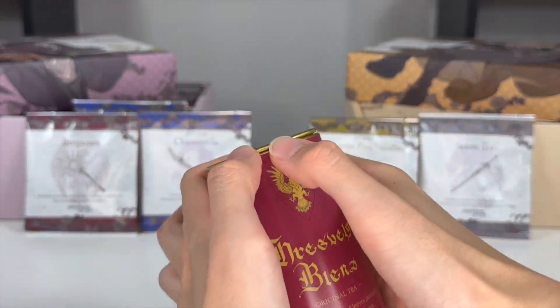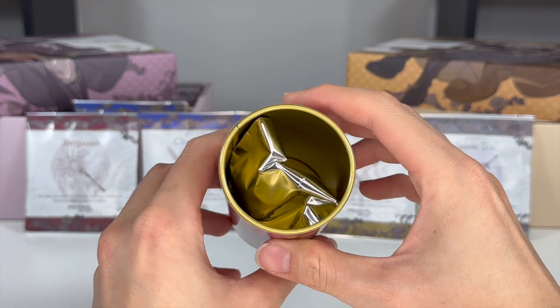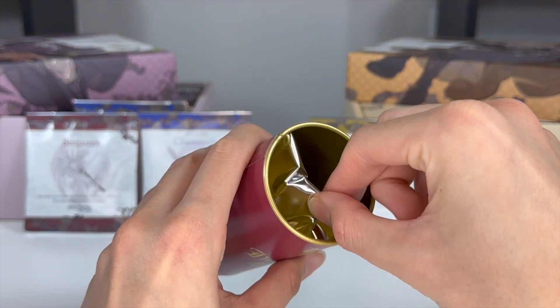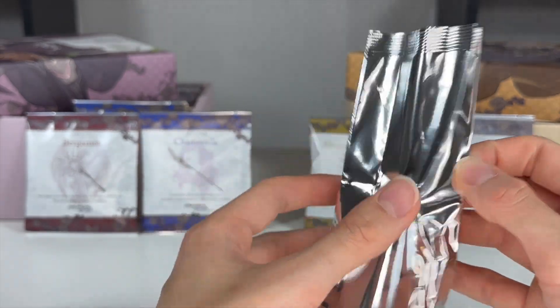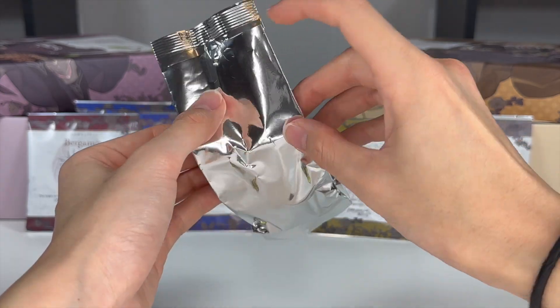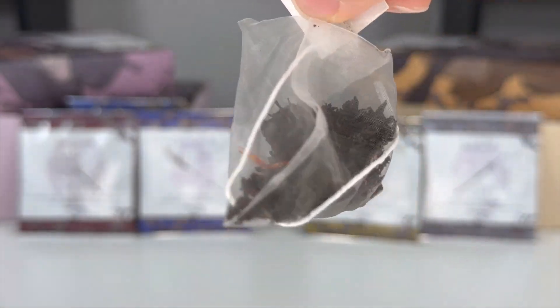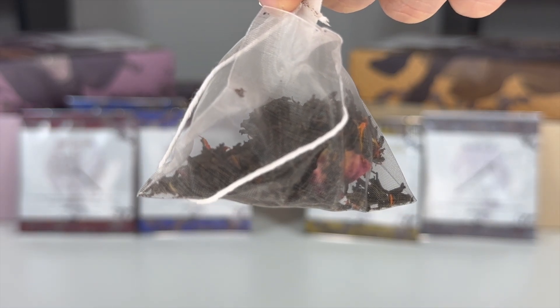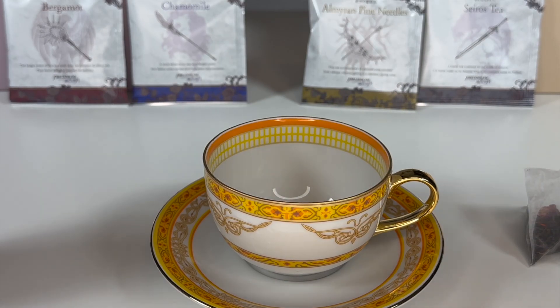With all this talk of tea, let's actually drink some tea. Let's open up the Hresvelg Blend here since there's five tea bags. Wow, it's pretty airtight, probably to preserve the tea. Let's grab one and keep the rest in the container. Here's what the tea bag looks like. Immediately when I opened the bag of tea, the room filled with a fruity smell — definitely a really nice smell. Let's brew some tea!